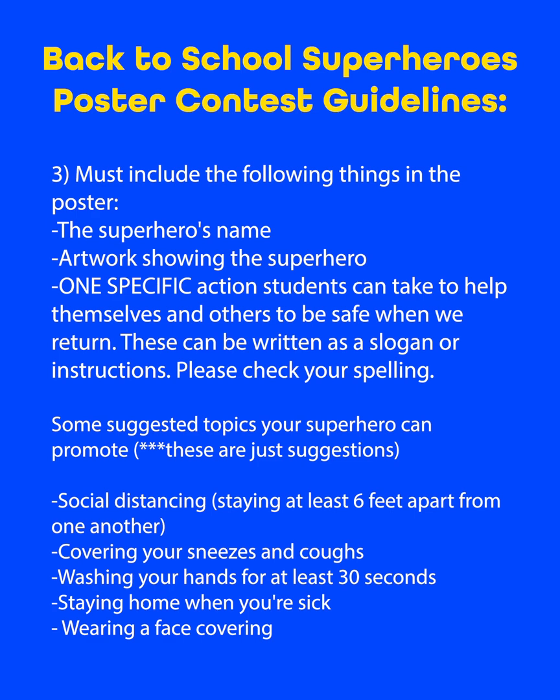Some of the suggestions could include social distancing, covering your sneezes and coughs, washing your hands for at least 30 seconds, staying home when you're sick, or wearing a face covering. Remember, these are just a few of the suggestions.